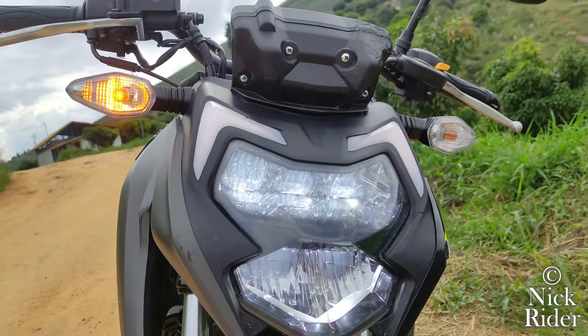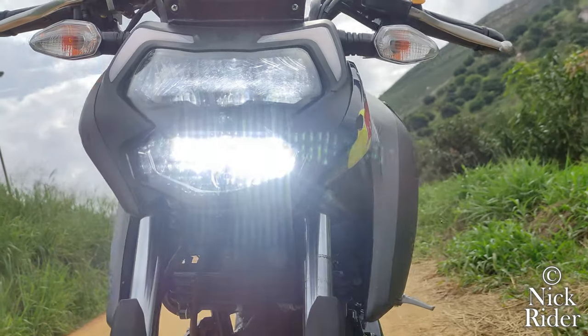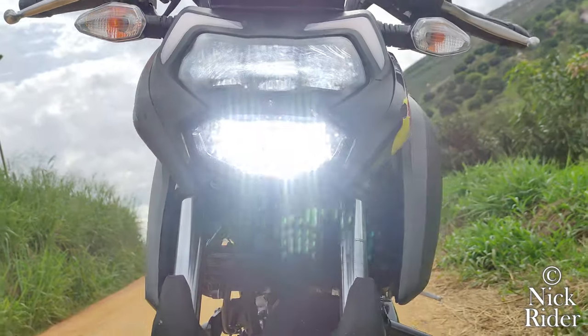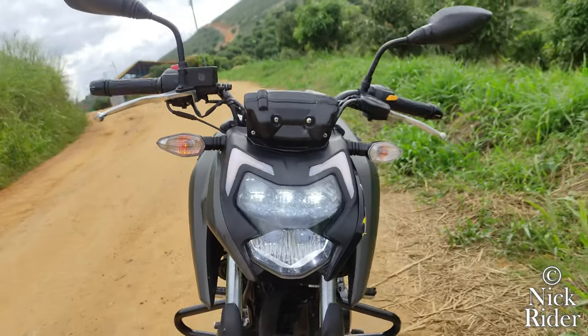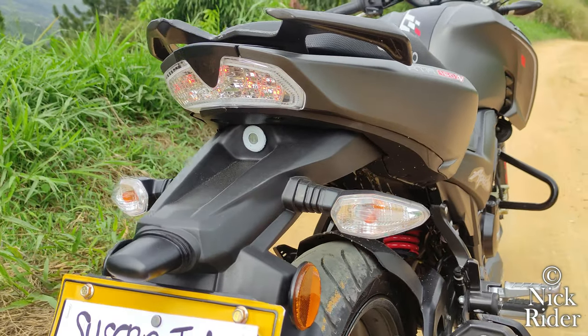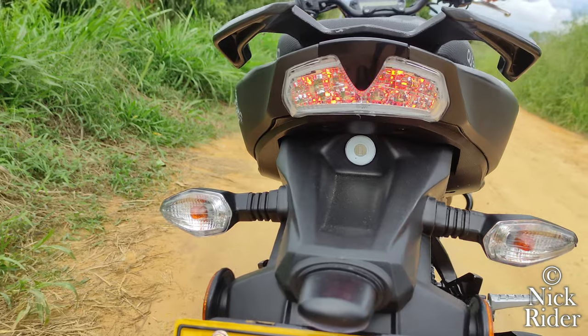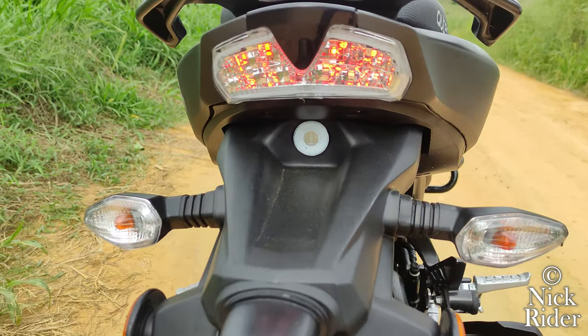Su sistema de luces es LED en la farola o luz principal, que viene con diseño tipo cloud, lo que le brinda una muy buena profundidad y expansión. La luz de estas Apache 160 y 200 es simplemente muy buena. También el stop es en LED con muy buena potencia. Las direccionales lastimosamente siguen siendo halógenas, aunque por un muy bajo presupuesto se le pueden cambiar los focos a unos de LED.